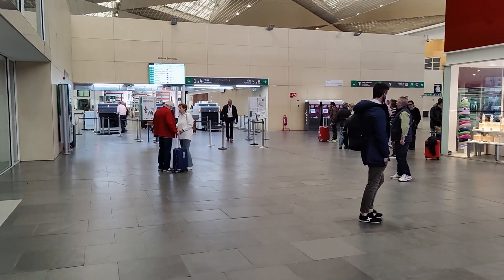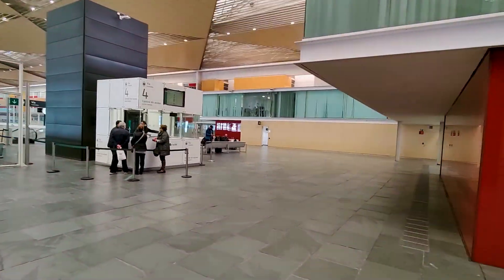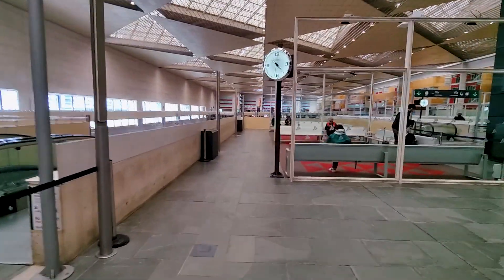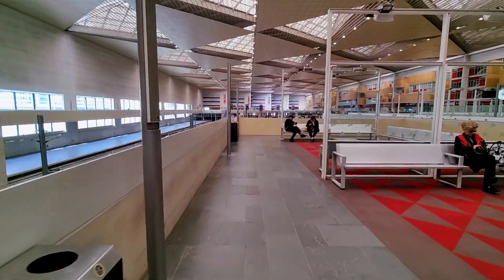As with all trains departing from the high-speed platforms in Spain, there's a small security check. It's fairly painless — you just have to have your bag scanned and there are no real restrictions on what you can bring. It's not like an airport where you have to unpack a lot of stuff. But do keep in mind there can be a bit of a queue, so do allocate enough time to pass through it.